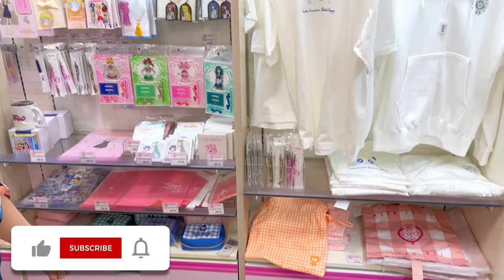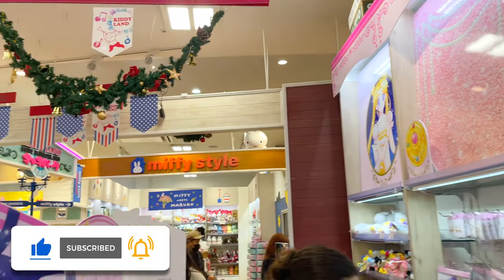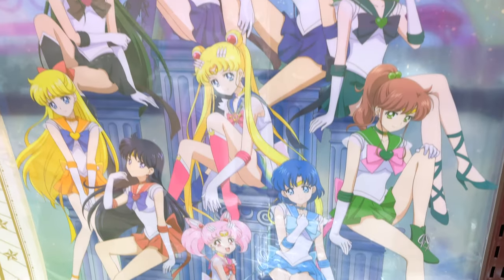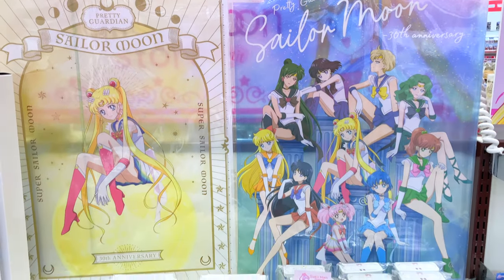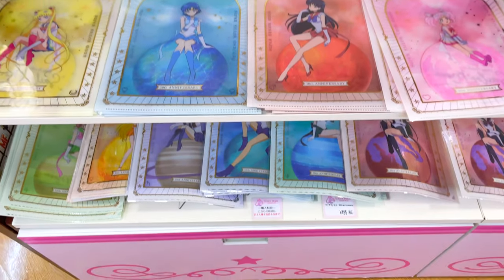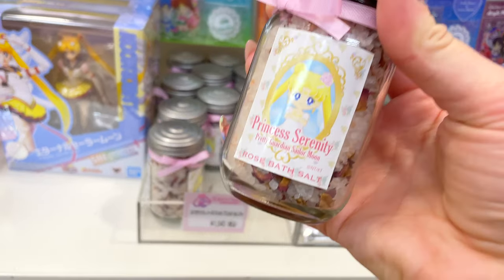Don't forget to hit that subscribe button — I'm constantly making videos and if you enjoy this one, more like it are on my channel now. I really love these clear posters and clear files based on the same art. Aren't they gorgeous? They had every single Sailor Guardian in stock here — lucky! Don't forget to leave a comment below on what you think of the items and stock that you've seen in these clips.